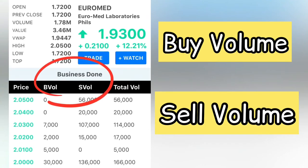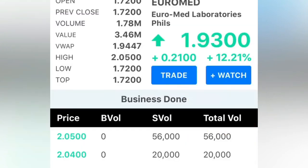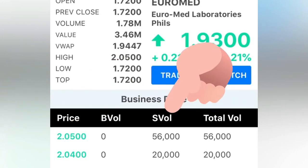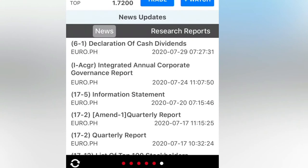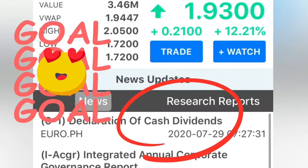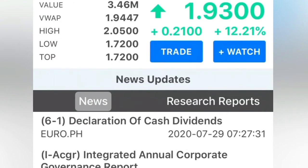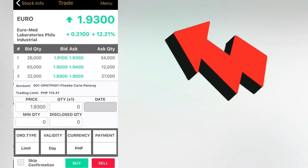For example, at a price of 2.05, the selling volume is 56,000. Let's check the news — ah, that's why it went up: there's a Declaration of Cash Dividends announced today. If you want to add it to your watch list, just click 'Watch.' And the trade button is here — you enter the quantity and skip confirmation. It's very fast.